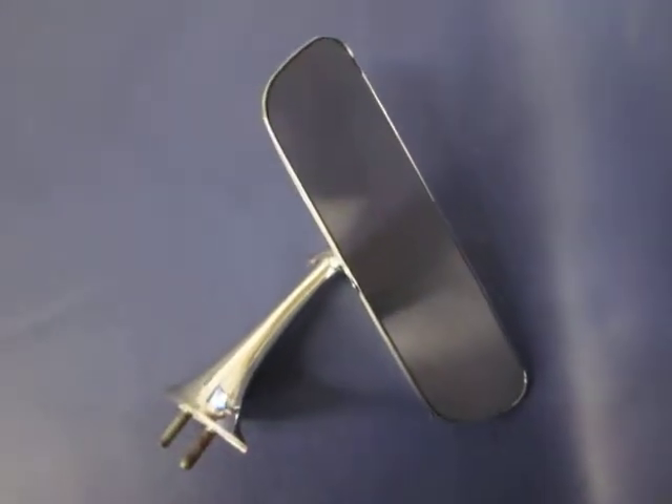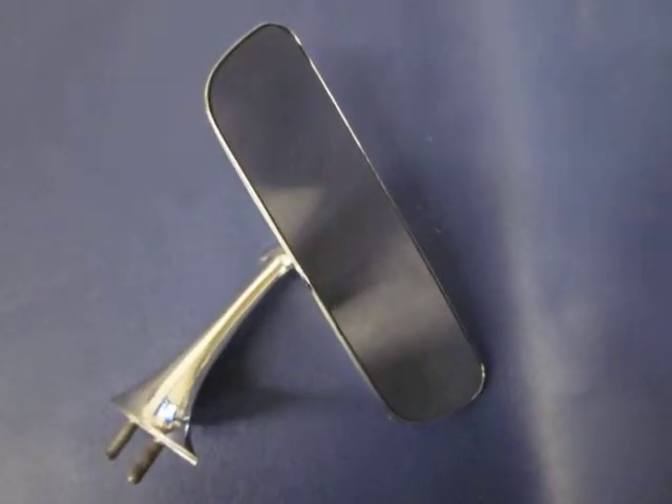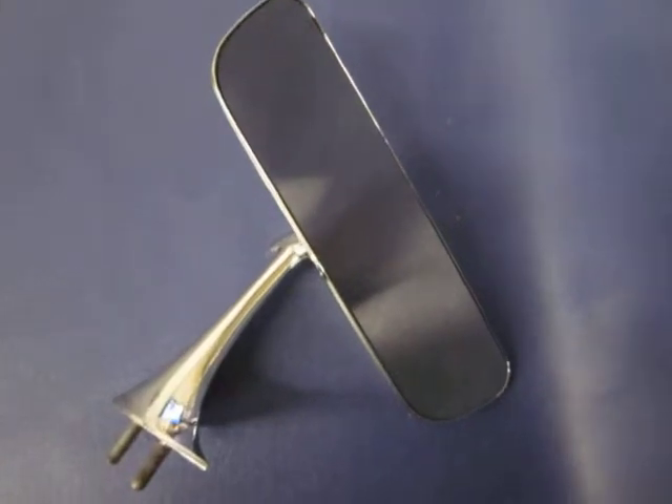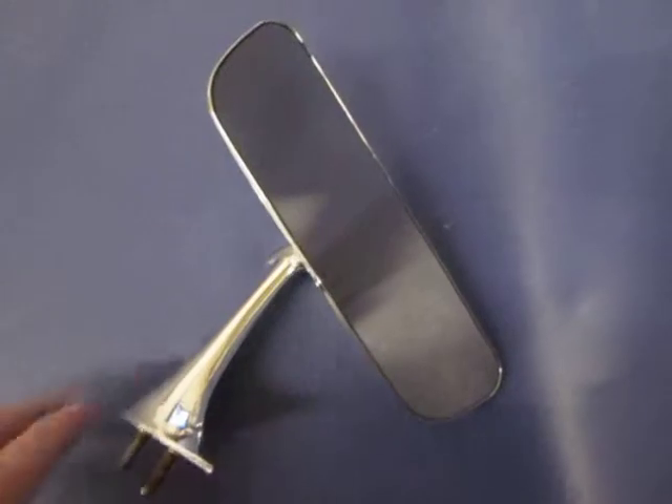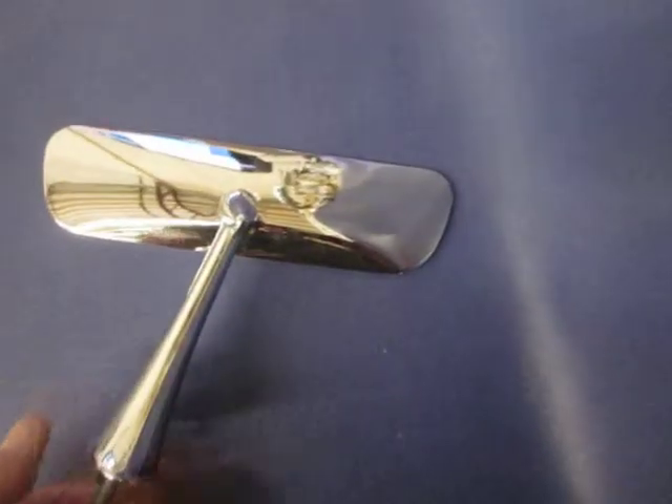Hello everybody, Sandoval Corvettes again. Please find this 1961 and 62 Corvette rearview mirror and base. It is a used item that we are currently selling for $99.99.